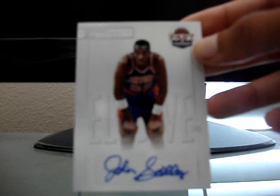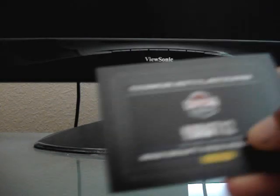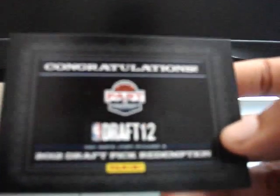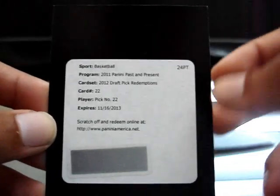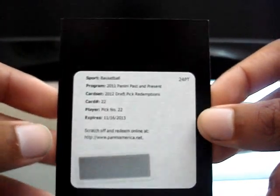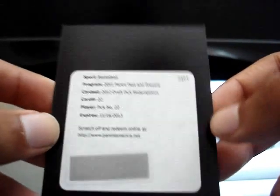First, just this Elusive Ink autograph of John Sally. If anyone's interested in that, let me know. I also got two redemptions. The first one is the 2012 draft pick redemption rookie. This is for this year's draft for pick number 22, which if I looked online, I believe the Celtics have this pick via trade or something. But who knows — there might be a trade for this pick on draft day or before.